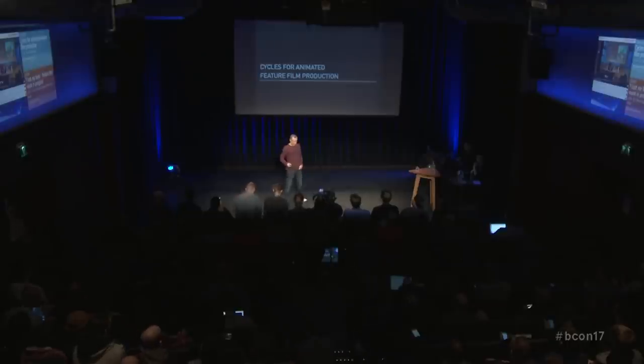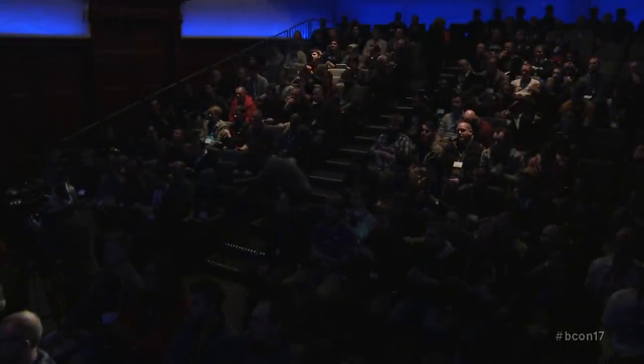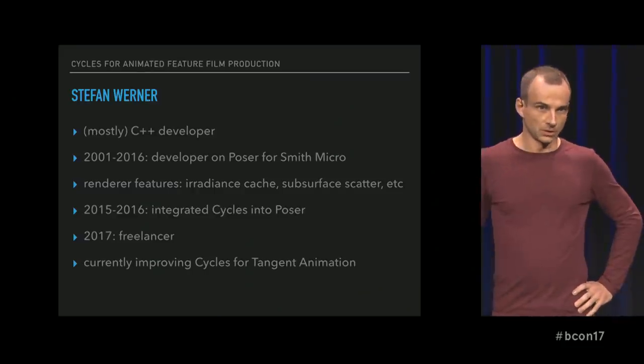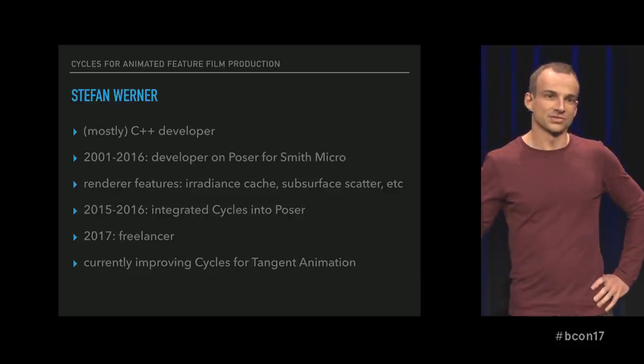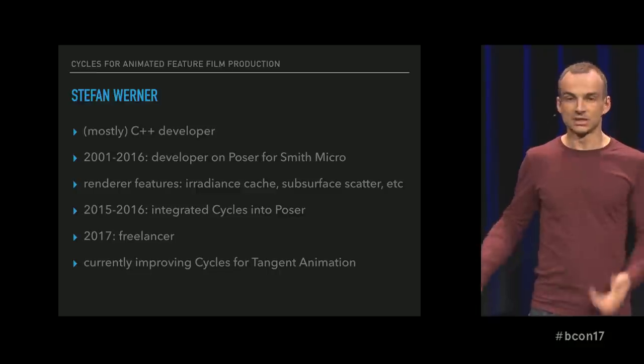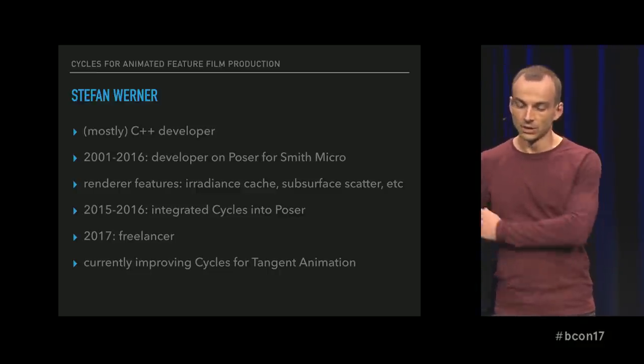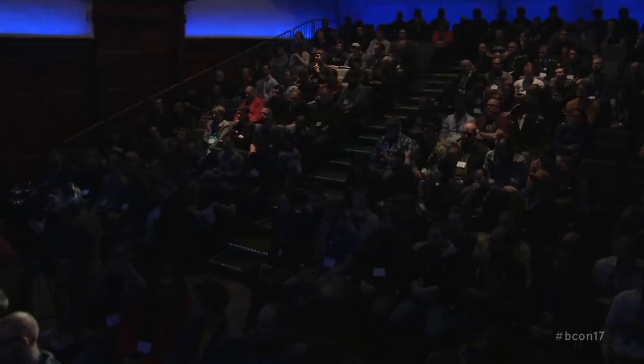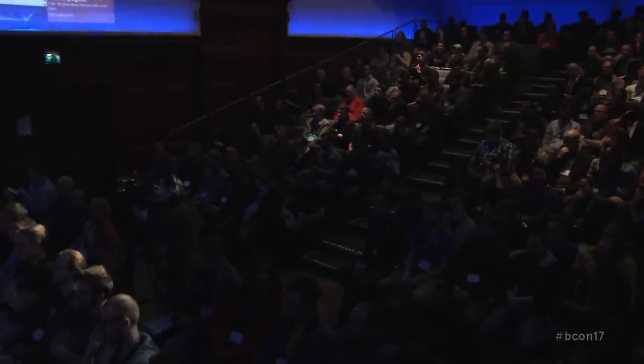Hello, I'm going to talk about Cycles for animated feature film production. My name is Stefan Werner. I'm a C++ developer most of the time, with some Python thrown in, and maybe a bit new to Blender. I've been working in the 3D industry for over 15 years — I was one of the core developers on Poser for many years, developed a whole bunch of render features. In 2015 I started building a path tracer for Poser, and we ended up integrating Cycles into Poser. I started submitting bug fixes, and just at the beginning of this year I started working as a freelancer. My current job is improving Cycles for Tangent Animation.